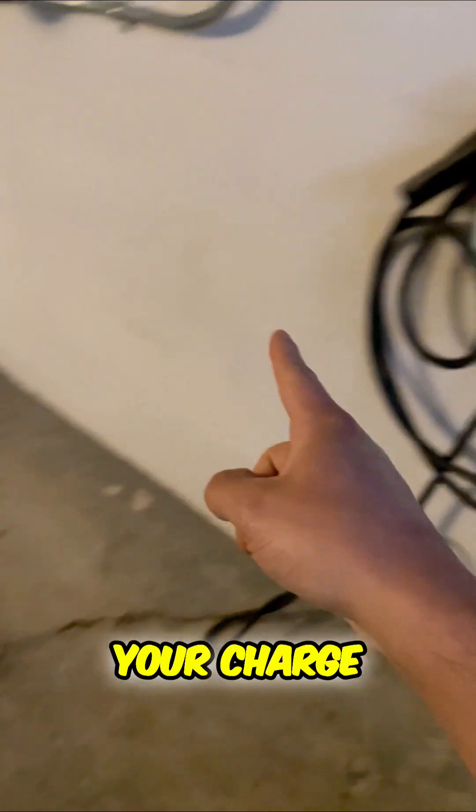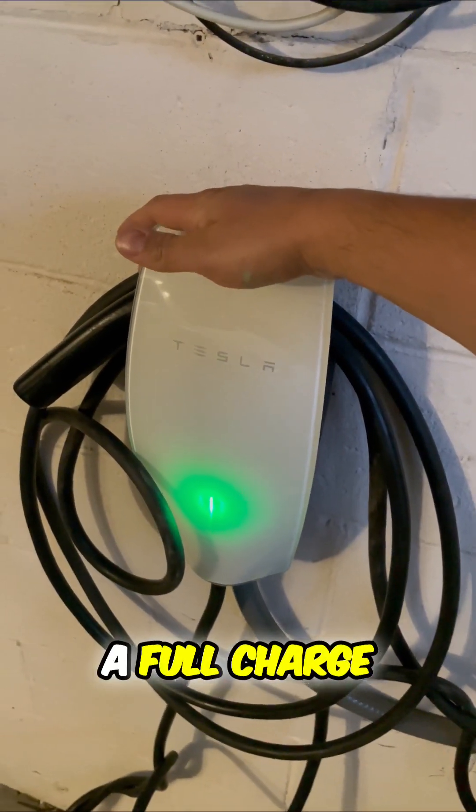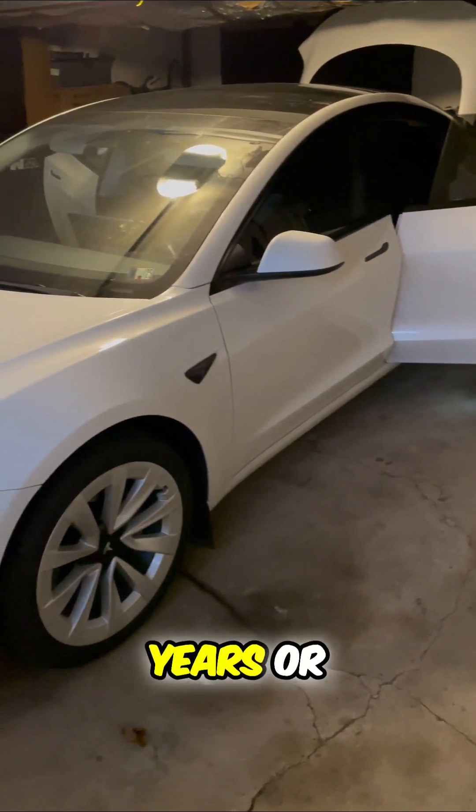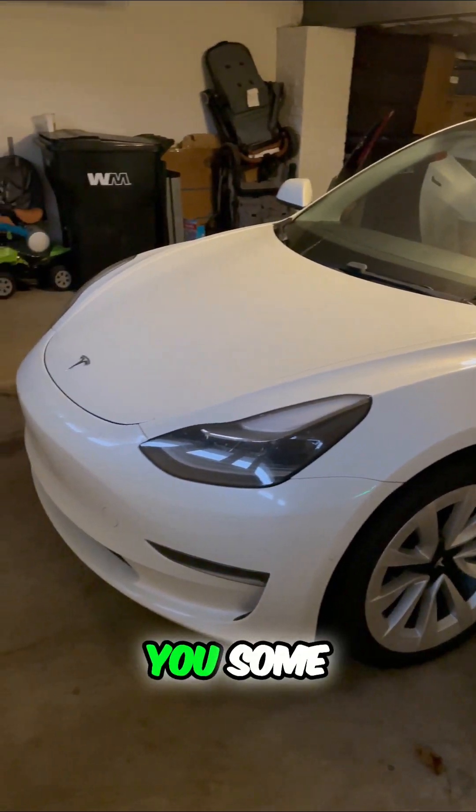and your charge goes down over 30% at a full charge, then you're going to be covered for eight years or a hundred thousand miles. That gives you some peace of mind.